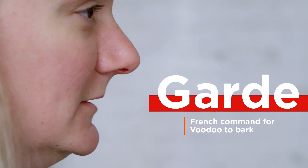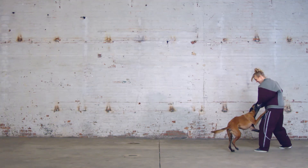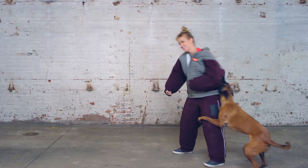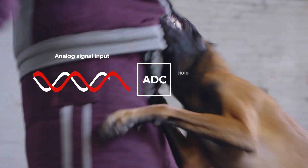Whenever you speak, or whenever you bark like this dog, your voice creates sound waves. So your device has something called an ADC, which is the Analog to Digital Converter. Basically what that does is it takes those sound waves and converts it into something that your computer can understand — ones and zeroes.